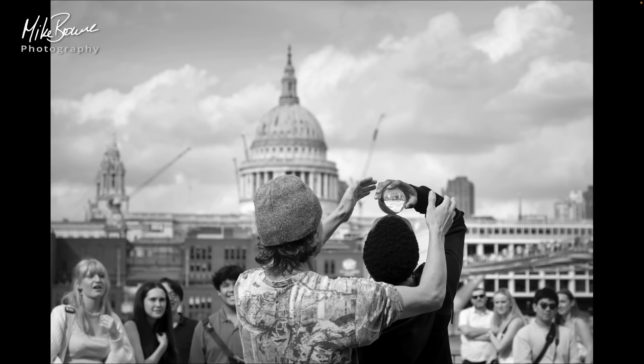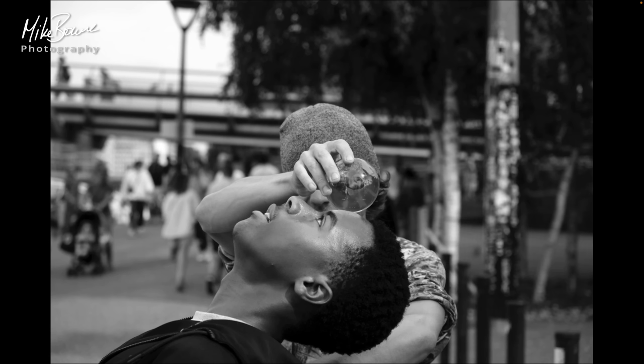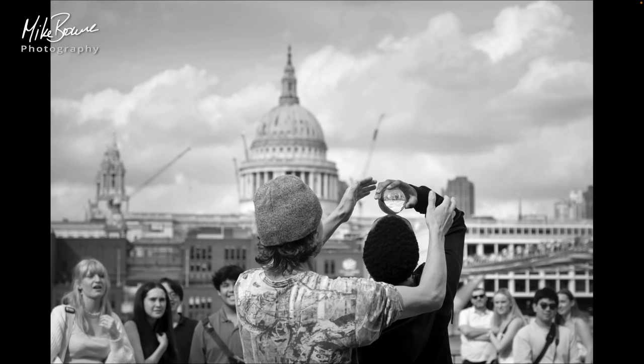Pop a comment down below — tell me, which is your preferred option? This one with the city in the background or the first one, which just concentrates on the boy and the guy? I like both. That's why both are in my final selection of 10.